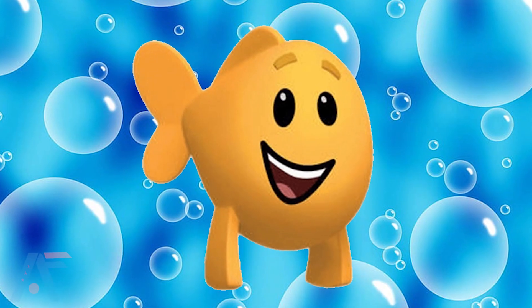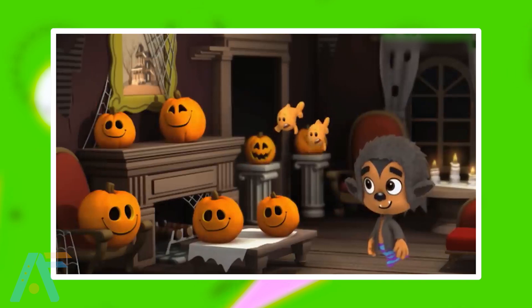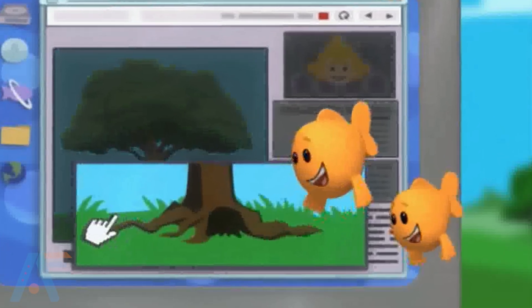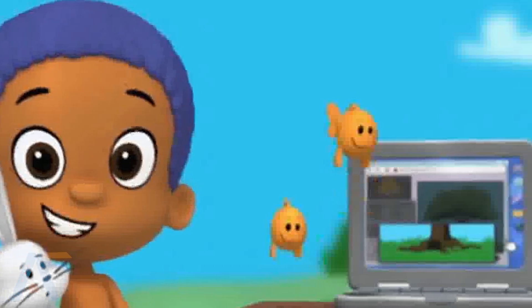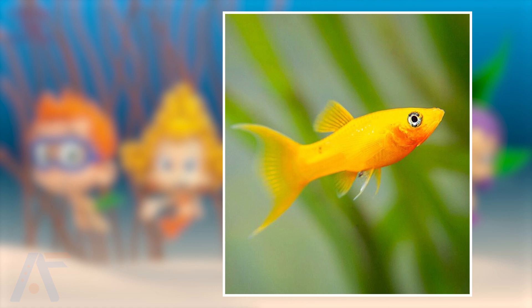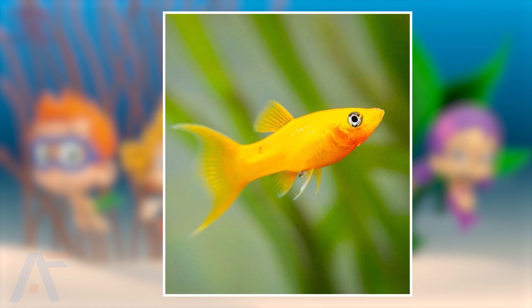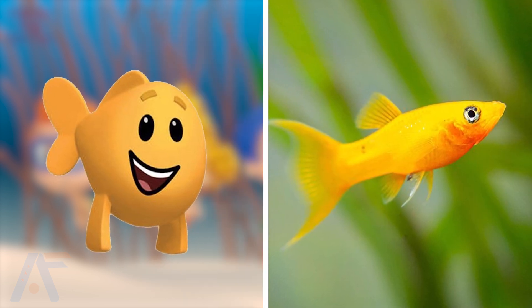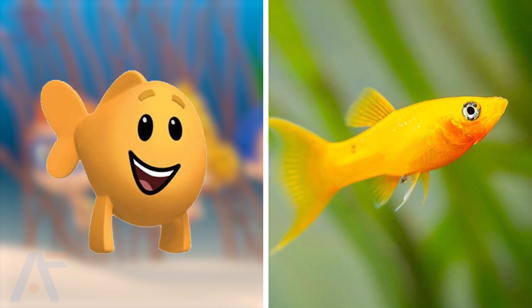The next one is Little Fish. Little Fish are the small and adorable little aquatic creatures that appear throughout the Bubble Guppies series. They often engage with the main characters by providing support and assistance, adding an extra touch of charm to the underwater world. The Little Fish is here and also looking very little, but did you notice he's also looking like Mr. Grouper Fish? With a similar yellow color, but its little size makes it more beautiful. Which one do you think is better, the real-life one or the series one?